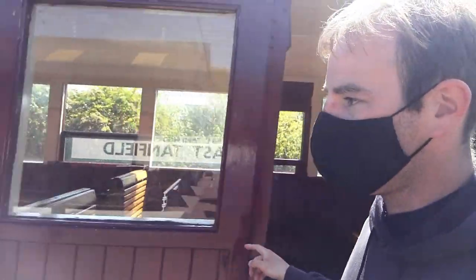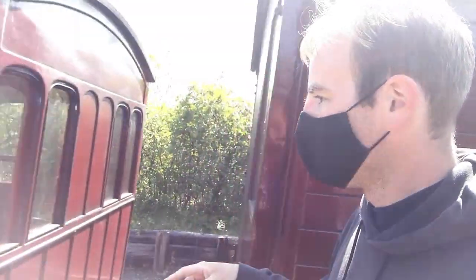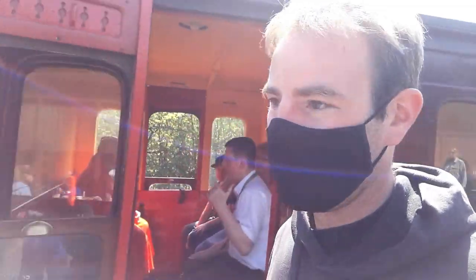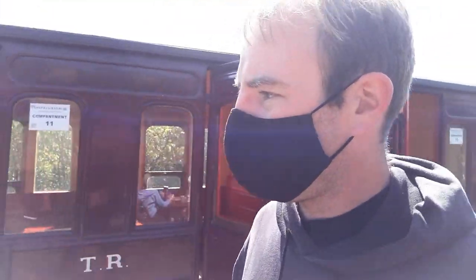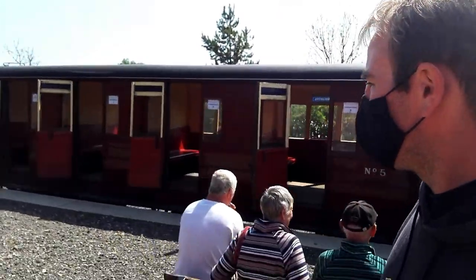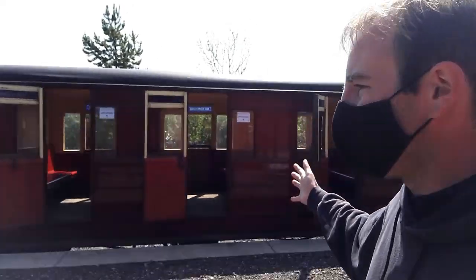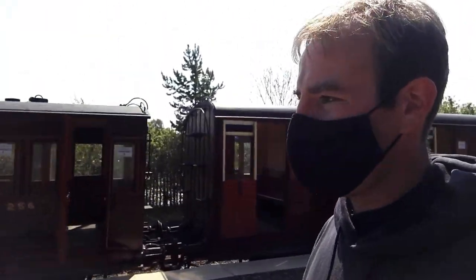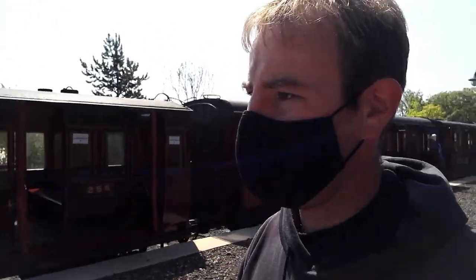Here's another one of the carriages. There's the guards' compartment. The carriages are a little bit like Thomas Tank Engine's Annie and Clarabelle - these carriages are a bit similar to that, I think. Compartments, no corridors, no toilets, but very nice for the little journey we've got today.